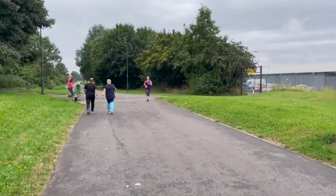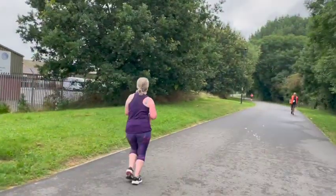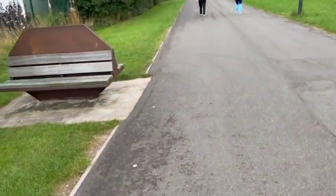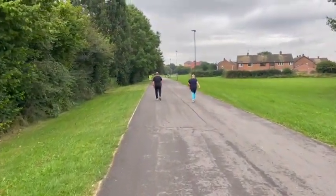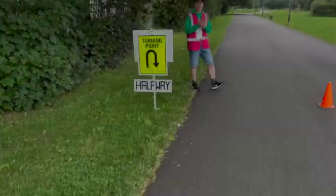It hasn't got a heart-attack hill like Markeaton Park. In a moment we're going to see Claire, one of our slimmers — looking forward to seeing her. Right, here she is — Miss Claire! There are lots of benches on this parkrun so if you do need to stop at any point that's a good idea. We're just approaching our new turnaround point, and we're going to go back to the finish. It's the halfway point too.